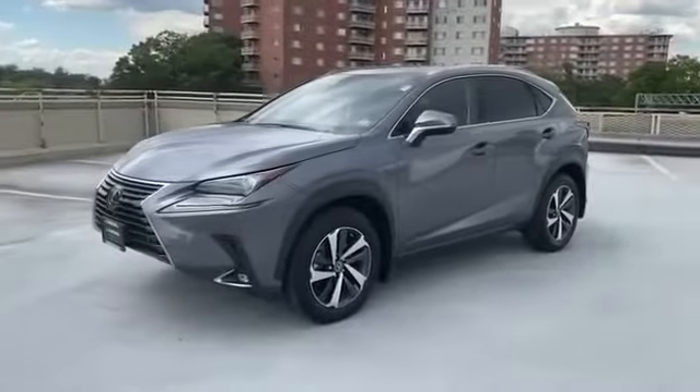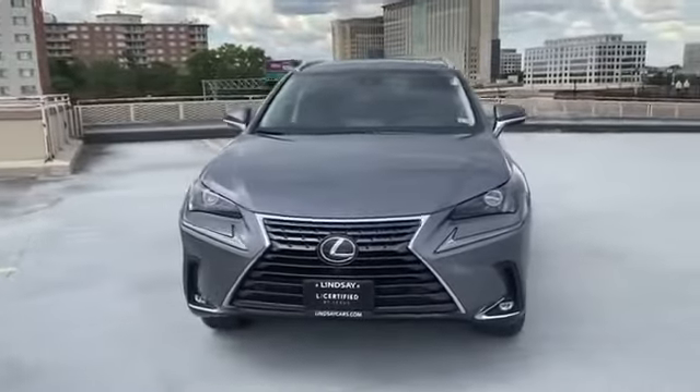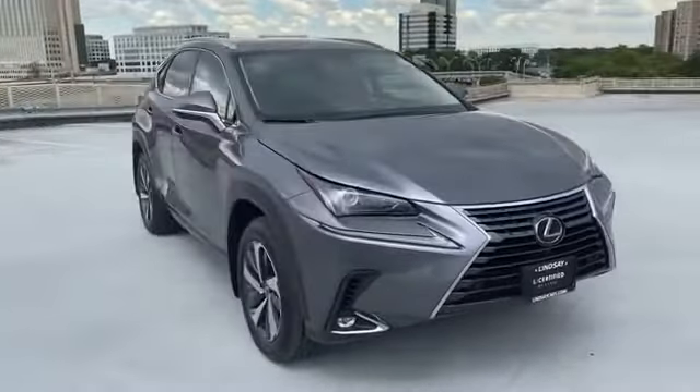2020 Lexus NX. With less than 7,000 miles on the odometer, this SUV offers space as well as power and performance.